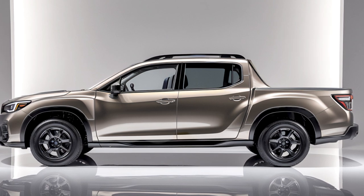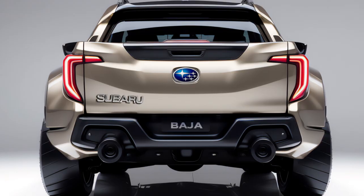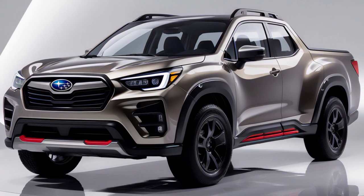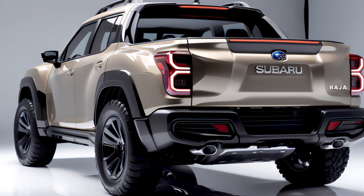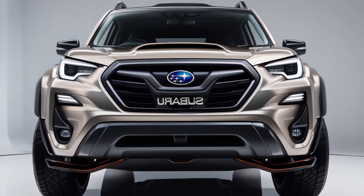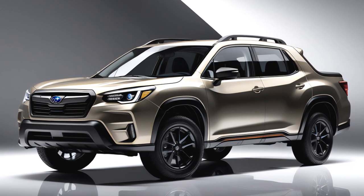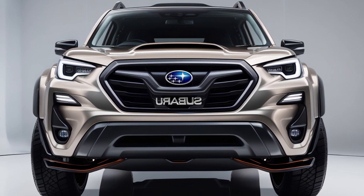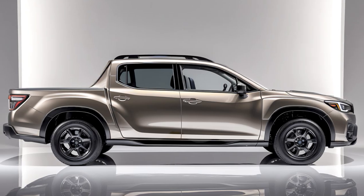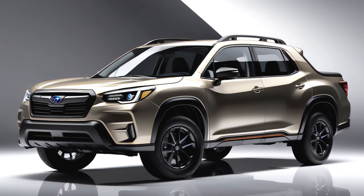At the back, Subaru has packed in even more handy features. The tailgate is more than just a regular flip-down door — it can open in different ways, including a 60-40 split, making it easier to load longer items. The wrap-around taillights give the Baja a wide, steady look. Subaru has also added an adventure panel — a removable panel that can be set up as a divider for the bed, a bike stand, or even a small table for tailgate parties. The 2025 Baja is built to be your partner for adventures, work, and daily drives, all in one cool package.